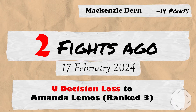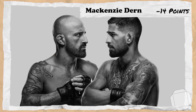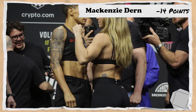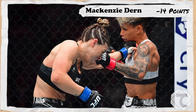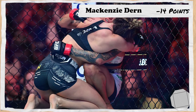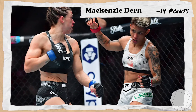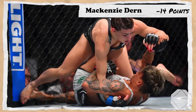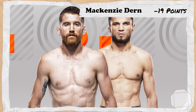2 fights ago takes us to the 17th of February 2024 for UFC 298 Volkanovski vs Topuria, where Dern, now ranked 7th, would be put up against number 3 ranked Amanda Lemos. In a very fun fight, Dern would lose the first 2 rounds in typical Dern fashion, getting pieced up on the feet and failing to utilise her wrestling effectively. Dern would make an unexpected rally in the 3rd, getting into some dominant positions, but ultimately that wasn't enough and Dern would lose via unanimous decision, losing 5 points.